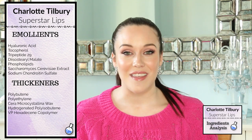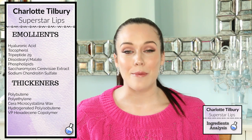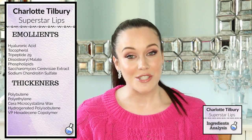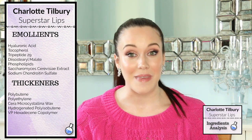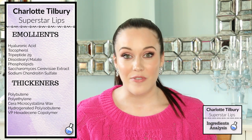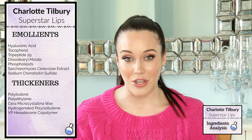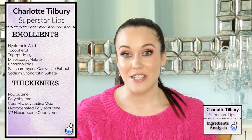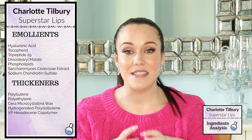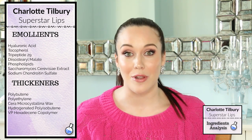Emollients also make our lips feel very soft, supple, and smooth. The first ingredient within this category is hyaluronic acid. Hyaluronic acid is a wonderful skincare ingredient — I am 37 years old with dry skin that's prone to fine lines and wrinkles. Hyaluronic acid is a humectant, which means it's a water-binding molecule, and this humectant in particular can hold up to 1,000 times its weight in water. It sinks into the skin, holds onto water, and gives us a beautiful temporary plumped-up look.